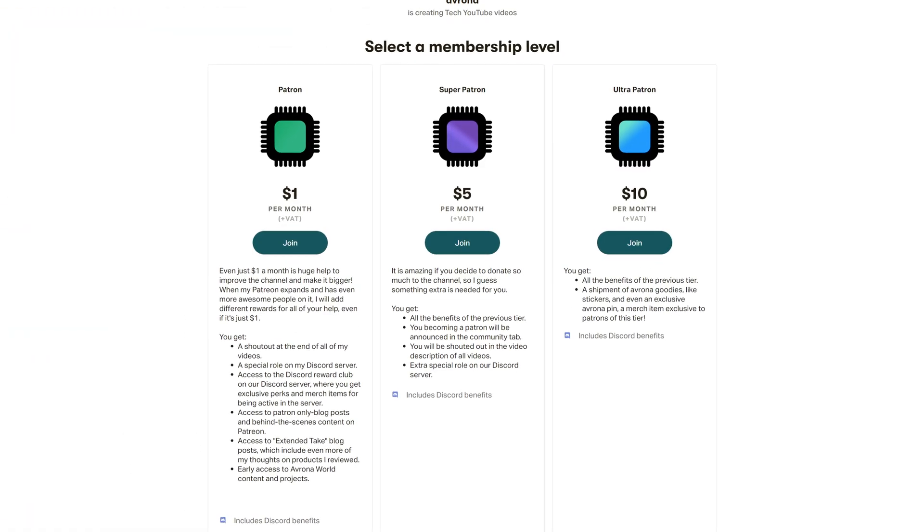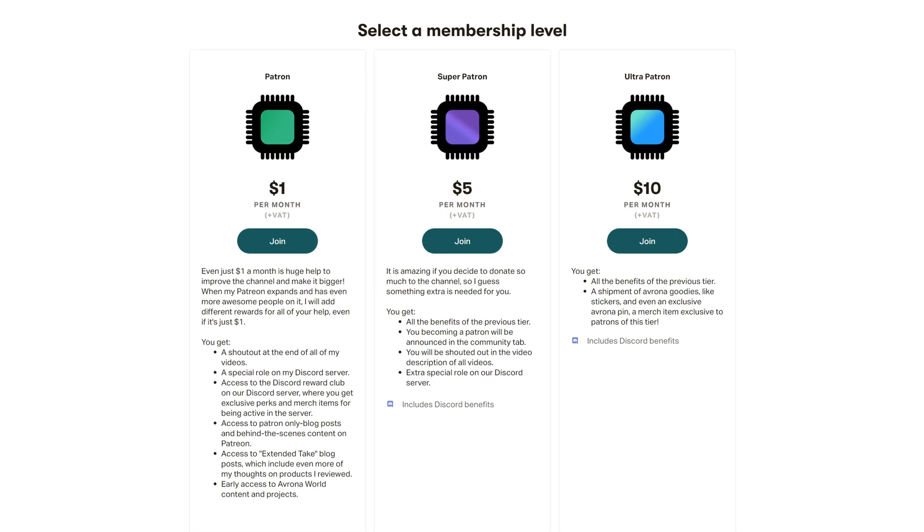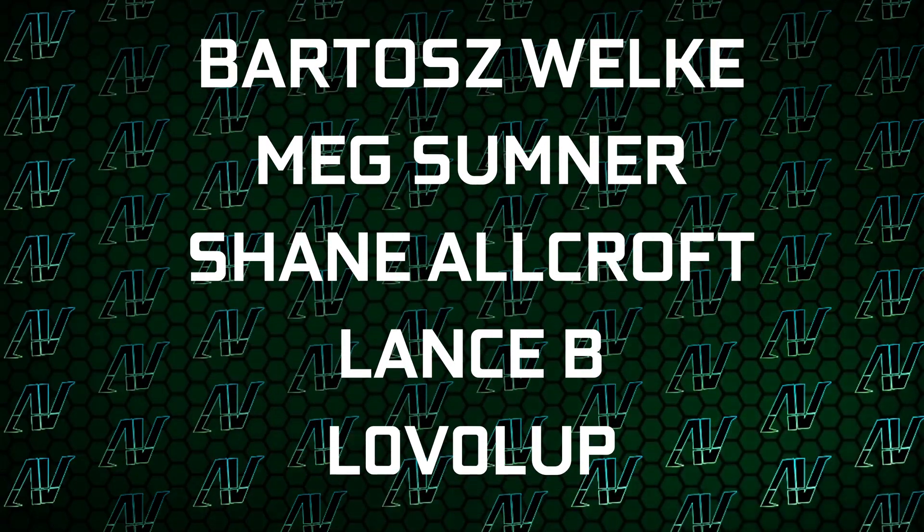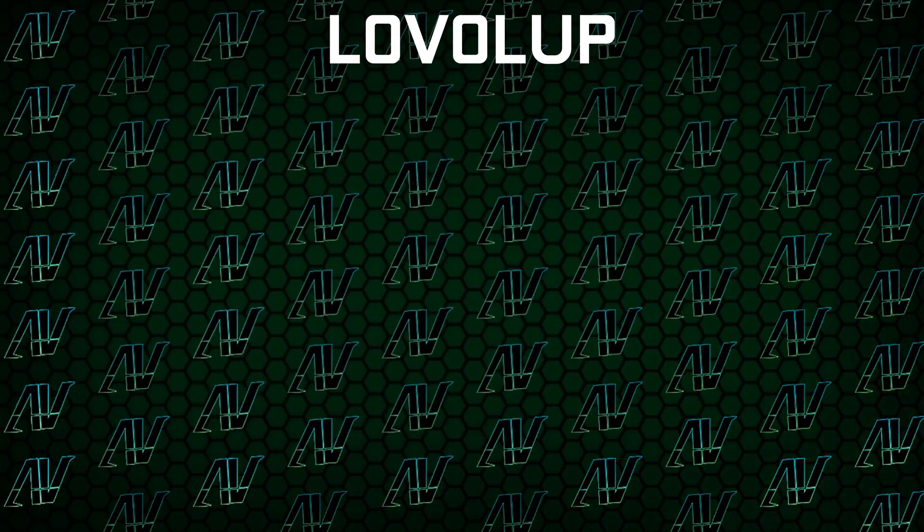Maybe check out our Patreon so I can actually afford these kind of upgrades in the future. Plus, also huge thanks to my existing Patreons: Gavin Burns, OKB, Justin Rage, Elothronyak, Balashvelka, Max Sumner, Shane Warcraft, Lansby, and Level Up. But anyway, that's what it is. I hope you enjoyed this video. If you did, then remember to subscribe, like, whatever, and I'll see you all in whatever I make next.